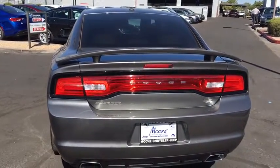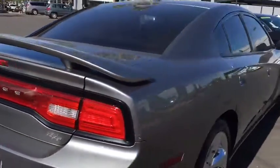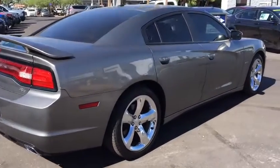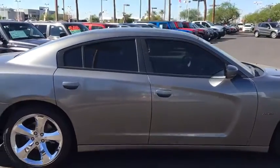Stability control, traction control, remote engine start, keyless entry, anti-lock braking system, steering wheel audio controls, Bluetooth, leather-wrapped steering wheel, adjustable steering wheel, power steering, cruise control, keyless start, aluminum wheels.